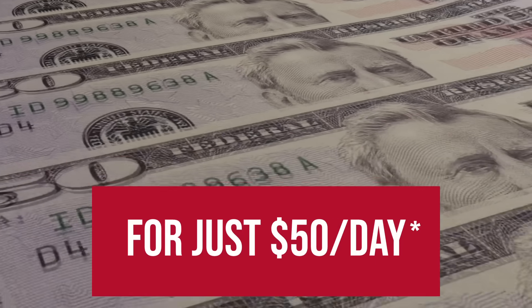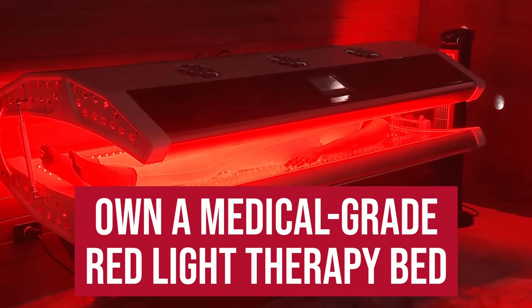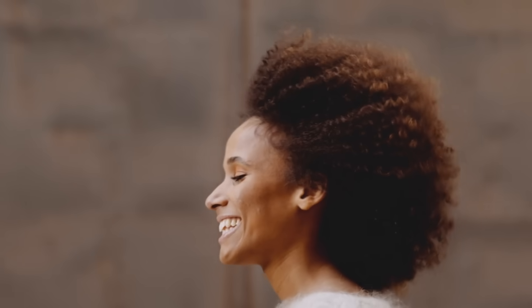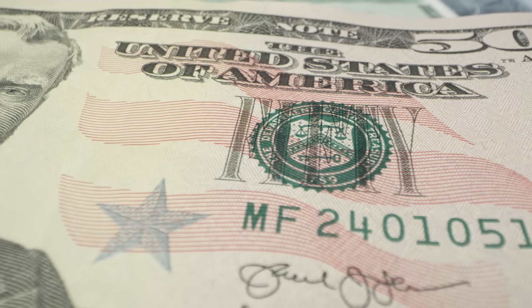For just $50 a day, you can transform your practice, enhance health, increase revenue, and own a medical-grade red light therapy bed — the Trifecta Pro 450. Heal faster, feel better with the Trifecta Pro 450, only $50 a day.